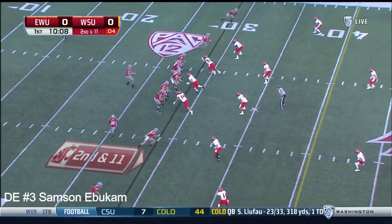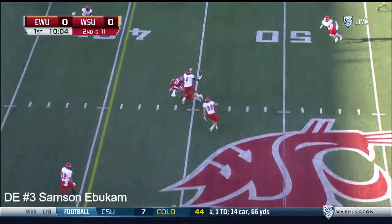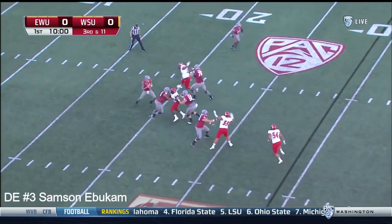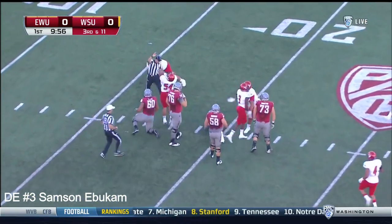John Thompson the motion man to the bottom of the formation. Falk takes the shotgun snap, climbs the pocket, throws down the seam — it's tipped up and nearly intercepted as we hit the 10-minute mark. Eagles rush four, Falk has time, but the pocket collapses and he will be sacked inside his own 20.